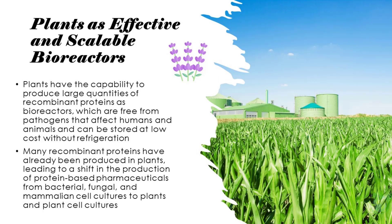Plants have the capability to produce large quantities of recombinant proteins as bioreactors, which are free from pathogens that affect humans and animals, and can be stored at low cost without refrigeration. Many recombinant proteins have already been produced in plants, leading to a shift in the production of protein-based pharmaceuticals from bacterial, fungal, and mammalian cell cultures to plants and plant cell cultures.